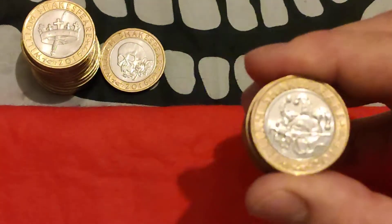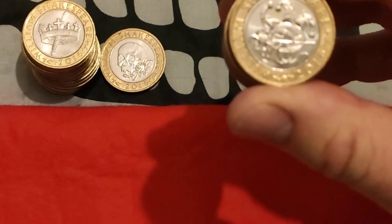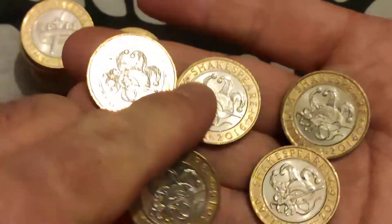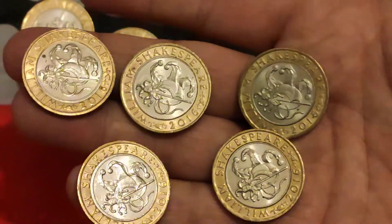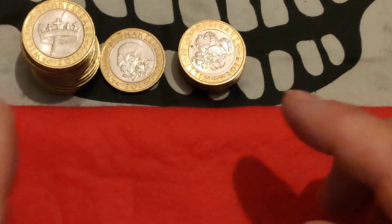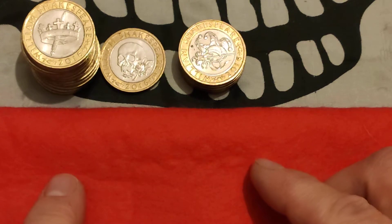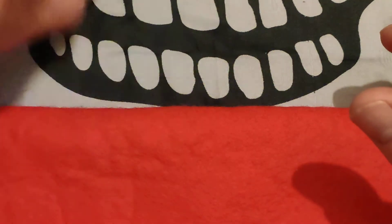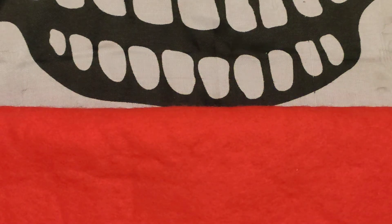And then we have the Comedies — we got a lot of those as well: five of them, some lovely and beautiful examples in stunning condition. Absolutely delighted with them. If I can get more Tragedies, I can make a few sets. All those coins are worth more than face value. They are my favourite set out of any of the coins — beautiful, beautiful coins. Shakespeare is one of the most famous writers in the English language, and we use so many of his expressions today.